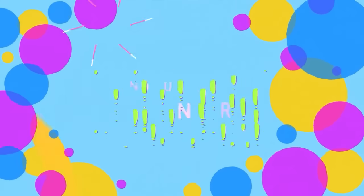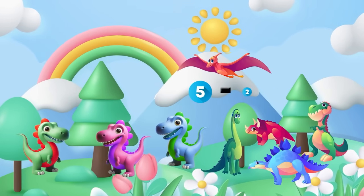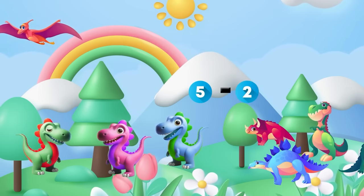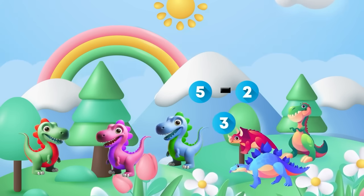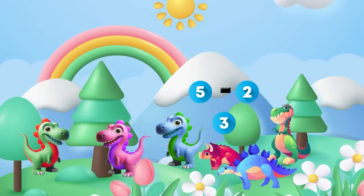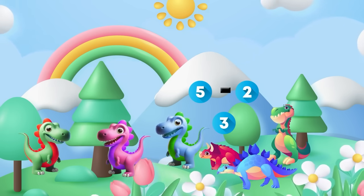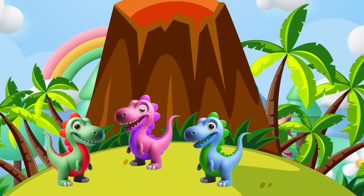Dino Subtraction Adventure! Now let's talk about subtraction. Sometimes dinosaurs go on their adventures and we need to figure out how many are left in our group — three! Subtraction helps us find out how much dino money we have left once we buy things from the shop. Time to see who's left in our group.